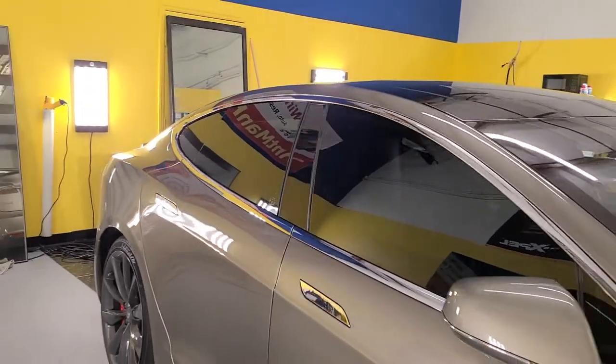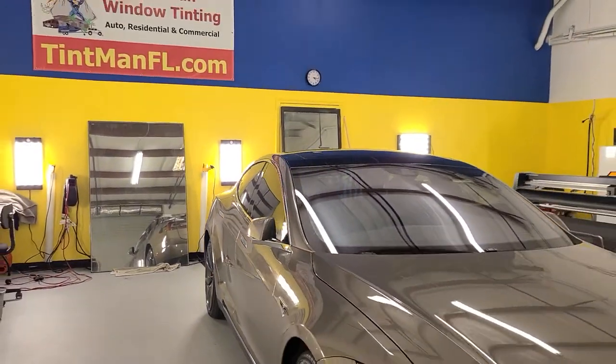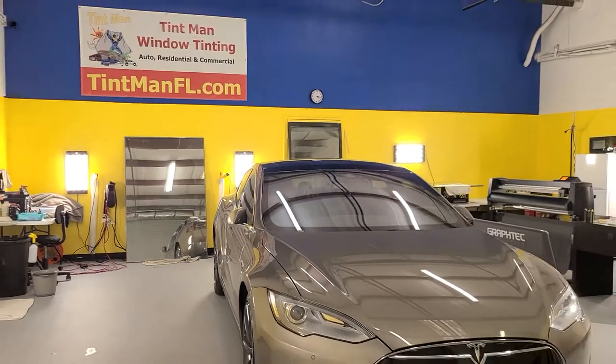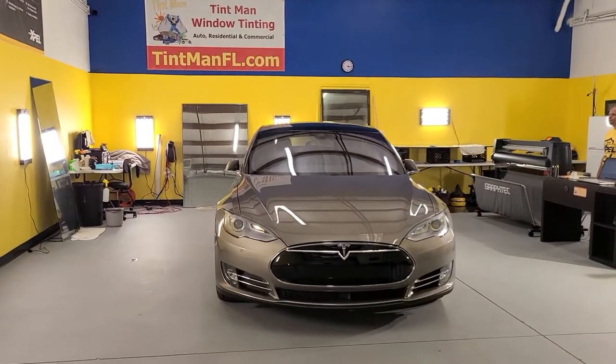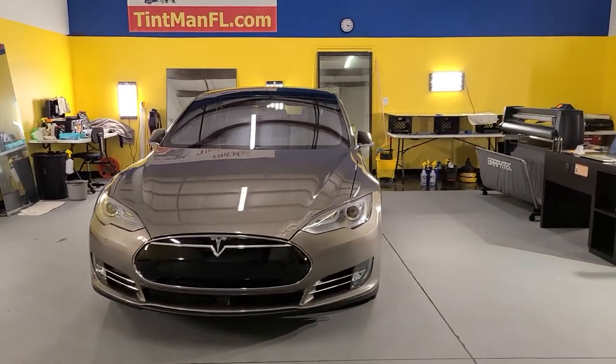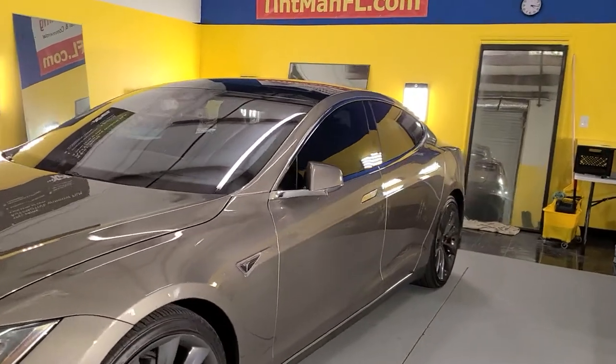We computer cut our patterns. We also carry a super ceramic window film and a classic color stable film that comes with a lifetime nationwide and transferable warranty. We also do residential and commercial window tinting.